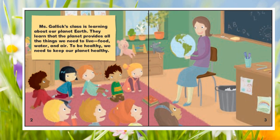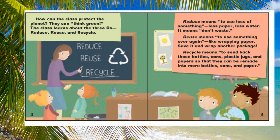Ms. Gallick's class is learning about our planet Earth. They learn that the planet provides all the things we need to live: food, water, and air. To be healthy, we need to keep our planet healthy. How can the class protect the planet? They can think green.